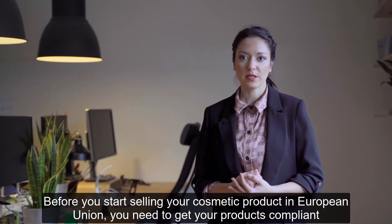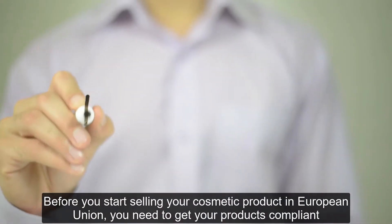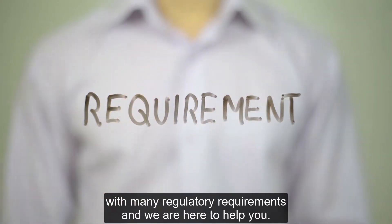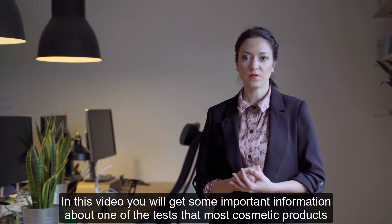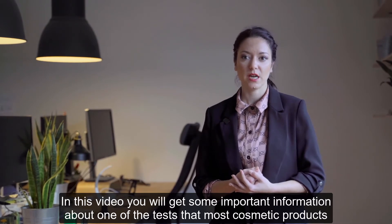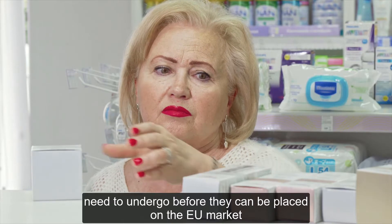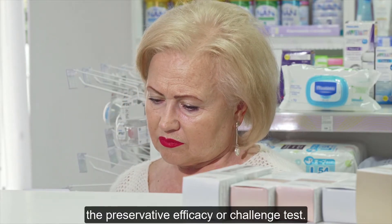Before you start selling your cosmetic product in the European Union, you need to get your products compliant with many regulatory requirements and we are here to help you. In this video, you will get some important information about one of the tests that most cosmetic products need to undergo before they can be placed on the EU market – the preservative efficacy or challenge test.